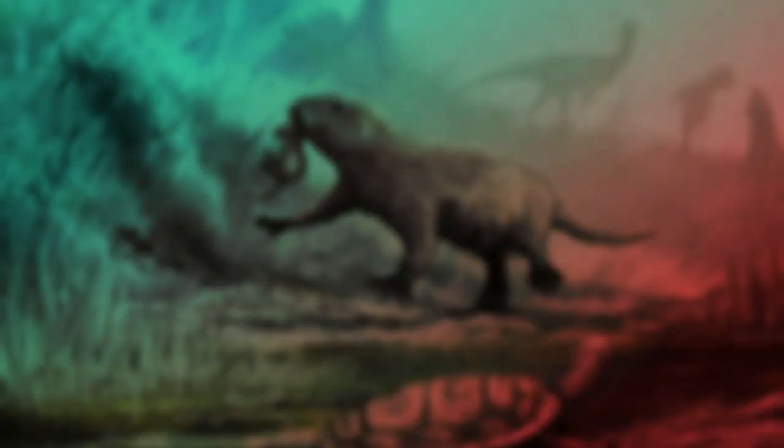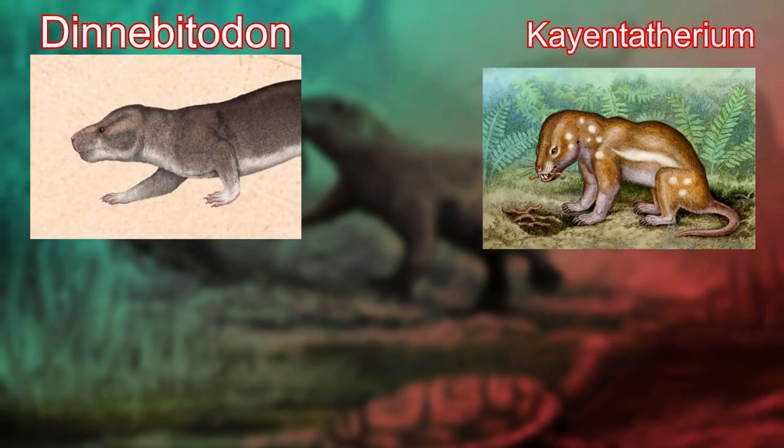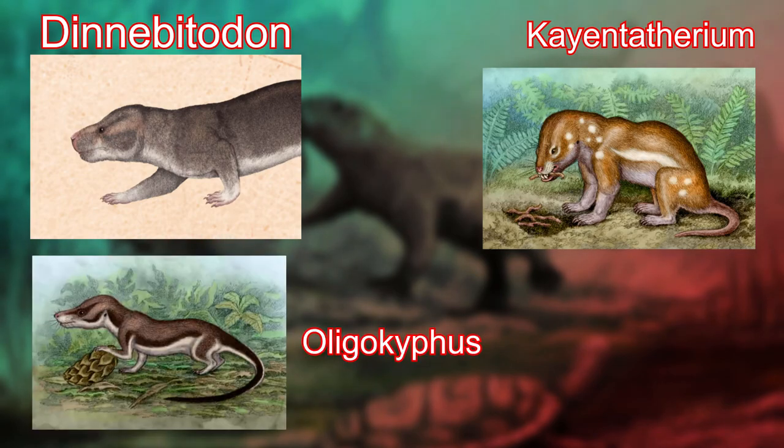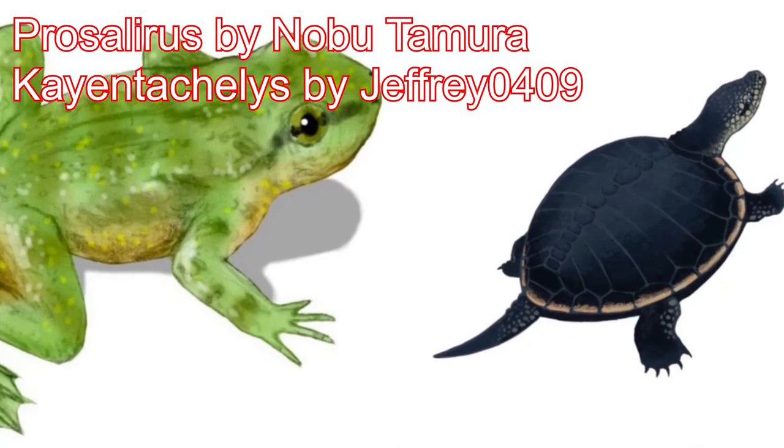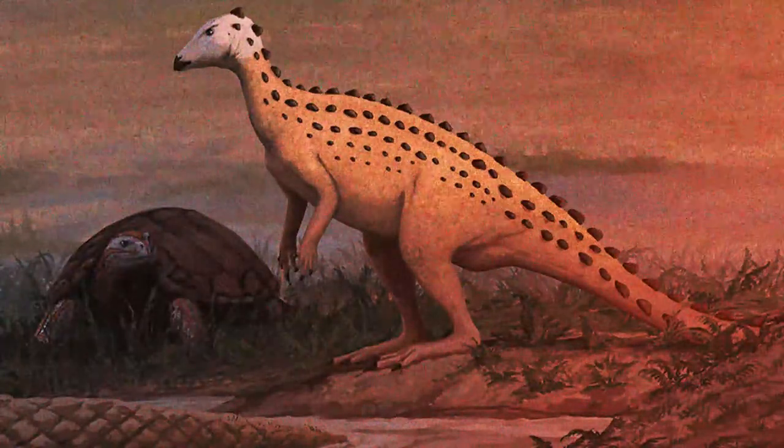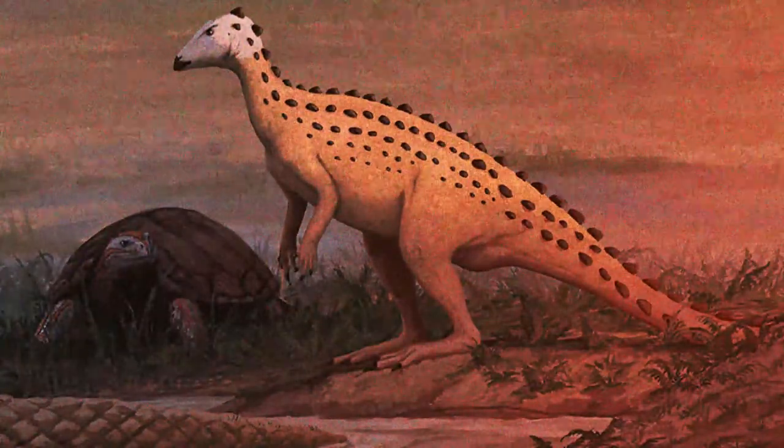These species are Dinnebitodon, Kayentatherium, and a species of Oligokyphus. Frogs and turtles have also been uncovered from the Kayenta Formation, which are the genera Prosalirus and Kayentachelys. These animals all lived in an environment that was seasonal, mostly dominated by rivers and streams within a floodplain.